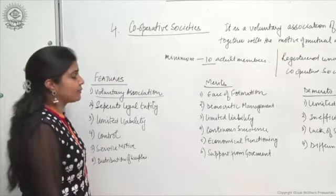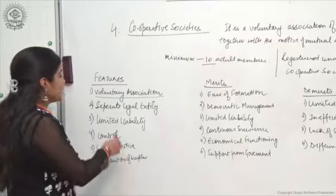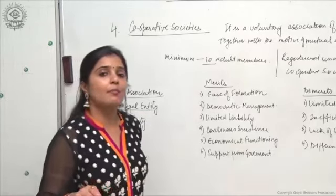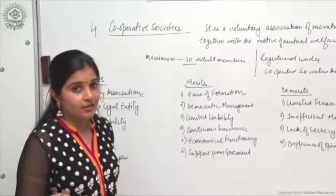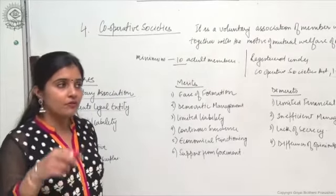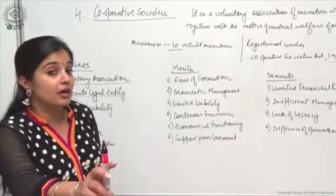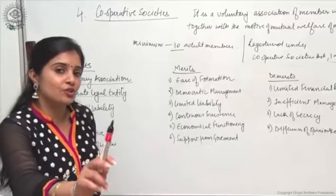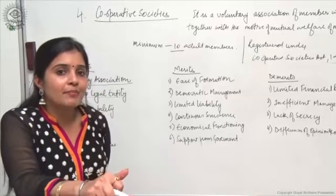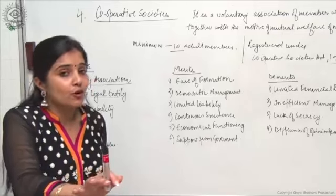Members can pool in their resources and become part of a cooperative society. Secondly, it has a separate legal entity. Whenever any organization is compulsorily required to be registered under any act, it will have a separate legal entity. In contrast to partnership, sole proprietorship, and joint Hindu family — which are separate accounting entities but legally one — a registered organization becomes a separate legal entity, a person separate from the business.